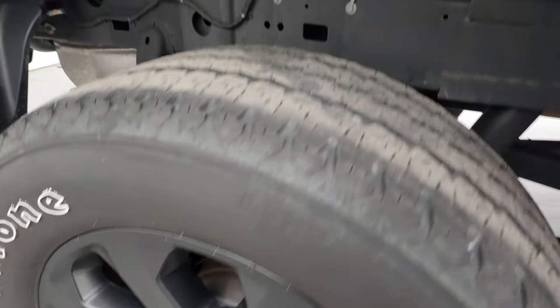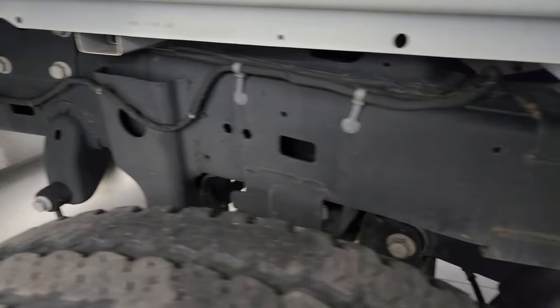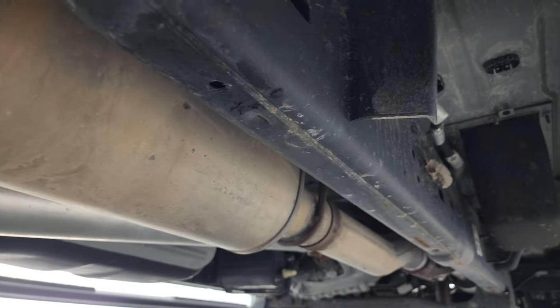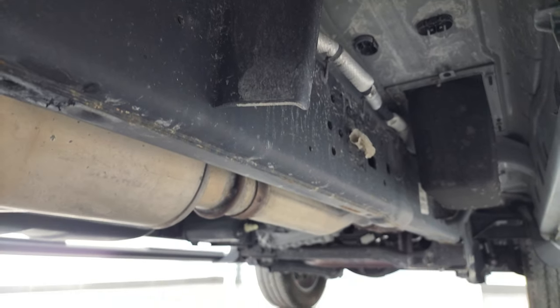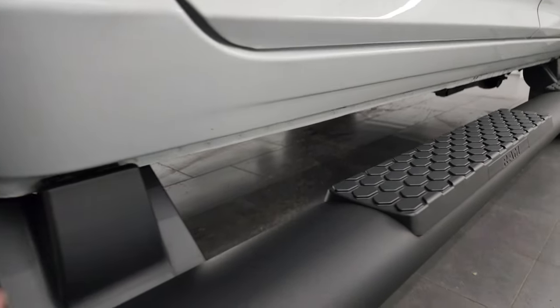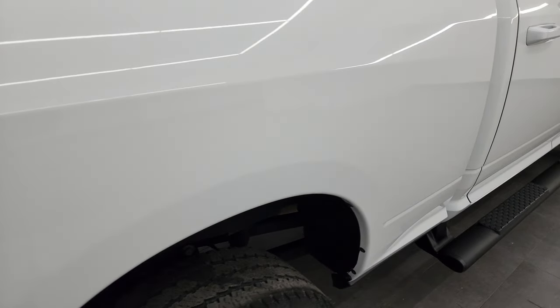The back wheel is in excellent shape and the back tires have just as much tread as the front tires. The frame and underbody looks really good on this vehicle — Tennessee is definitely a good place to get a used truck from. Very little to no corrosion on there, lower rockers all look good, and you get some really nice painted step bars on there as well.